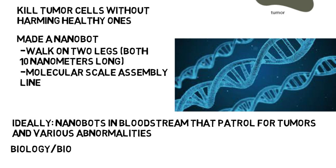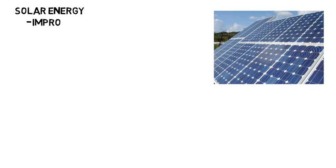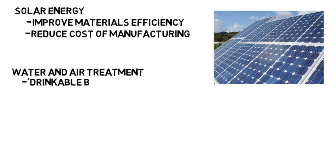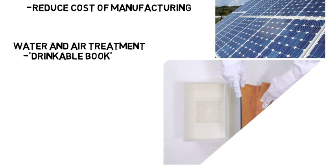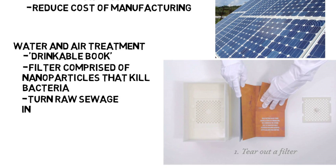Note that biology or biochemistry are also majors you can pursue if you want to go into nanotechnology, and something to look into is bio nanotechnology, which is a field that might interest those interested in biology and medicine. In terms of solar energy, nanotechnology is helping to improve materials efficiency and reduce the cost of manufacturing. Nanotechnology is also being used for water and air treatment — for example, they made something called a drinkable book, which is a book where every page is actually a filter comprised of nanoparticles that kill bacteria and can turn raw sewage into drinking water.